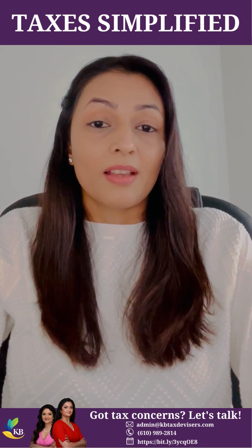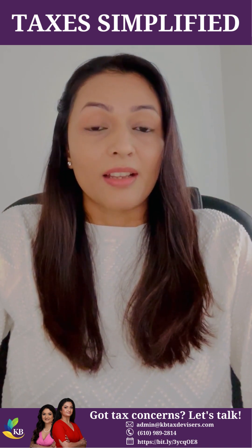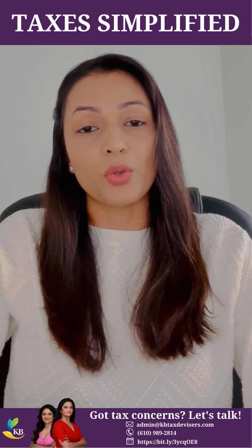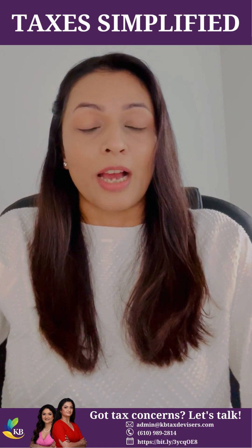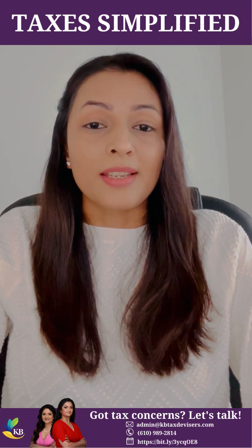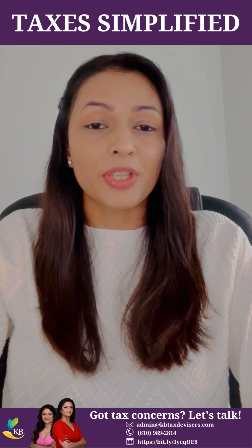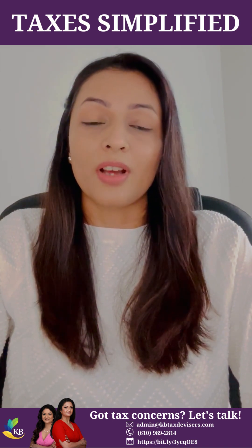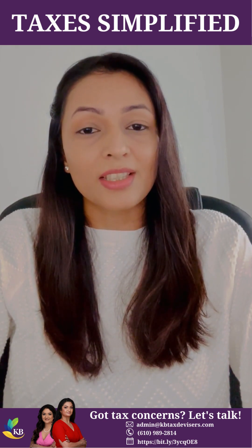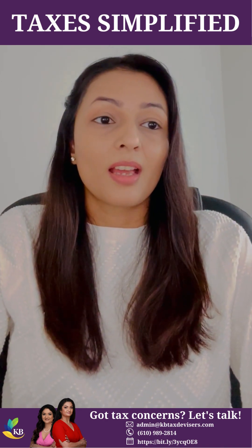However, there is a deadline on claiming ERTC. Some tax advisors are mistaking the IRS guidelines — they may say that there are different deadlines for each quarter, for example that for Q2 of 2020 you have up to three years after filing your payroll, which is not true. There are only two deadlines on claiming ERTC: for 2020, the final deadline is April 15, 2024, and for 2021, the final deadline is April 15, 2025. The sooner you apply for ERTC, the sooner you receive a check and start utilizing those funds for growth.